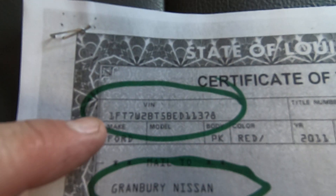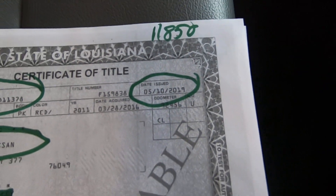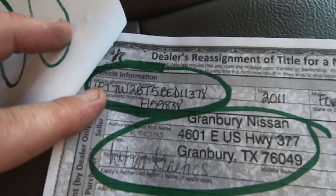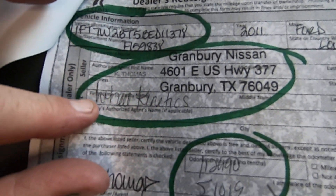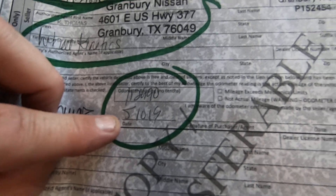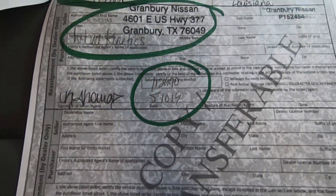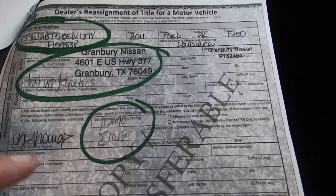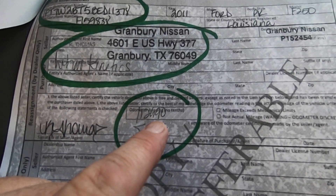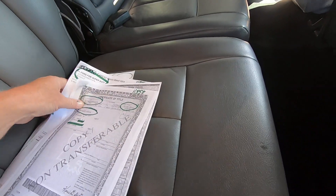Here's the title. The VIN from Granbury Nissan — it was issued to them on 5/10/19 and they signed it over to Wheel Kinetics on 5/10/19 with 112,990 miles. So you've now seen the paperwork for the truck.